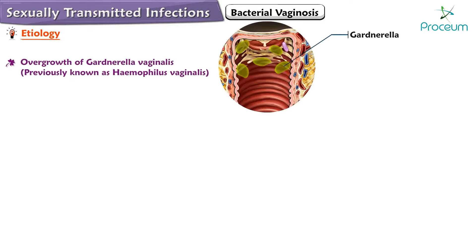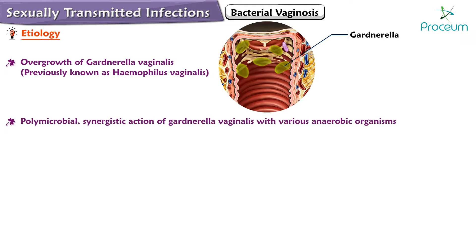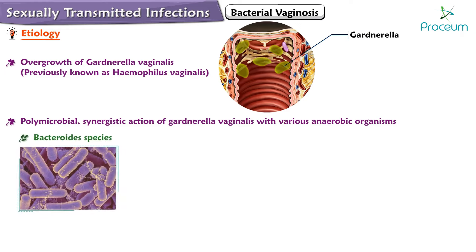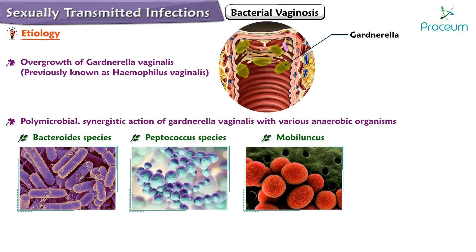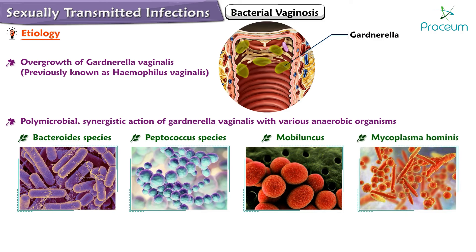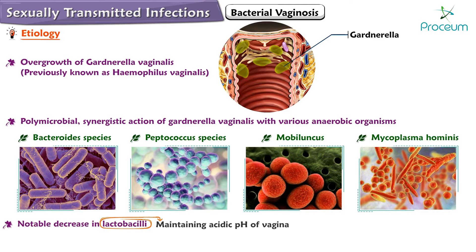Bacterial vaginosis is primarily attributed to the overgrowth of Gardnerella vaginalis, previously known as Haemophilus vaginalis. However, the condition is now understood to be polymicrobial, involving a synergistic action of Gardnerella vaginalis with various anaerobic organisms such as Bacteroides species, Peptococcus species, Mobiluncus, and Mycoplasma hominis. A notable decrease of lactobacilli, which are crucial for maintaining the acidic pH of the vagina, accompanies this microbial imbalance.